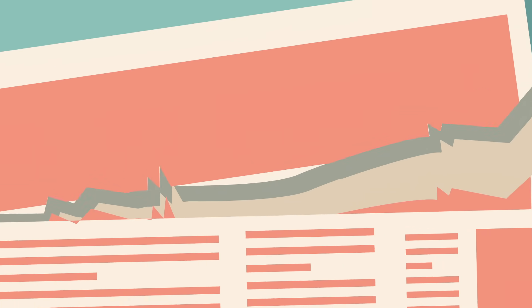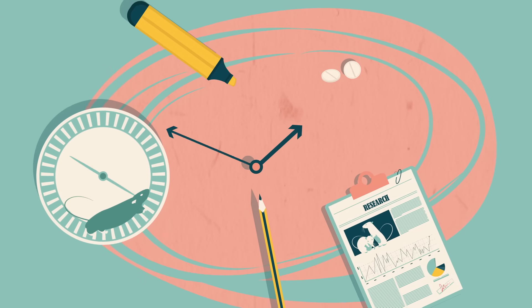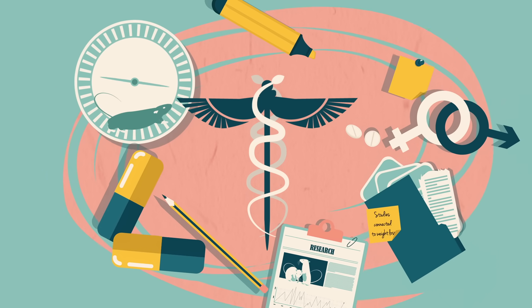Individual studies have results that don't necessarily correspond to a grabby headline. Big conclusions for human health issues require lots of evidence accumulated over time. But in the meantime, we can keep on top of the science by reading past the headlines.